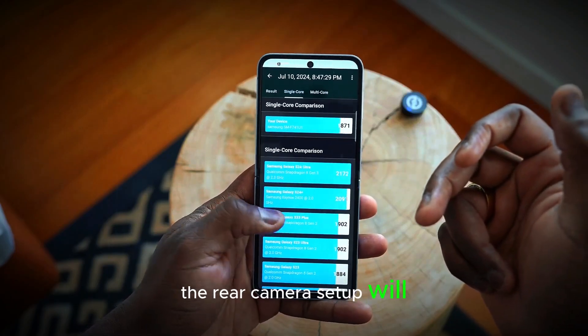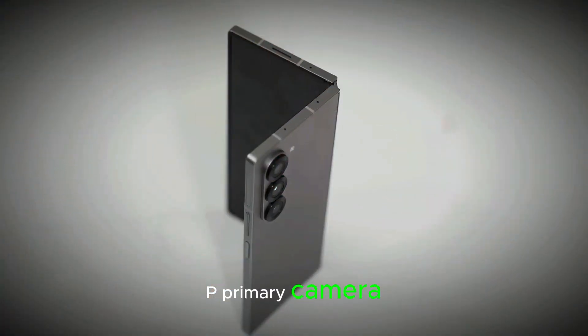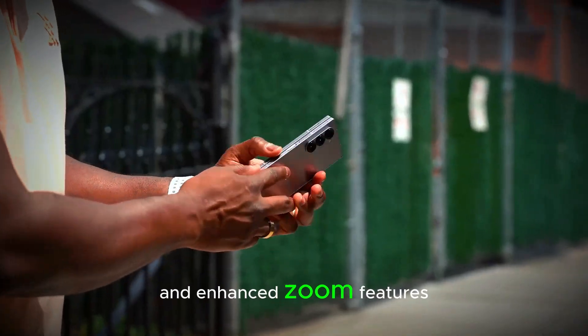The rear camera setup will be similar to the Galaxy S25 Plus, with a 50MP primary camera, 12MP ultra-wide, and 10MP telephoto lens, offering improved photo quality and enhanced zoom features.